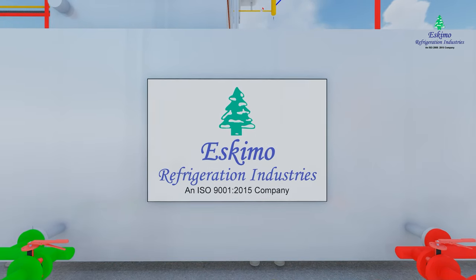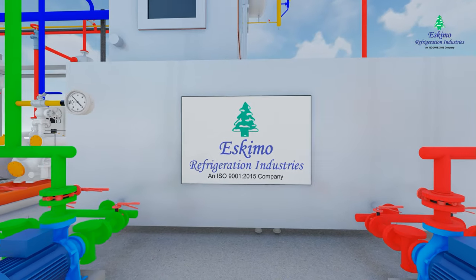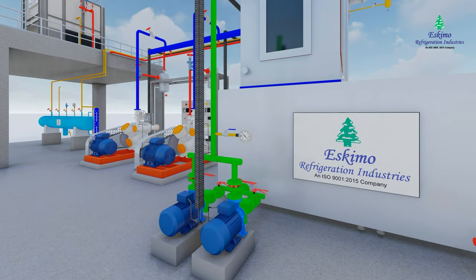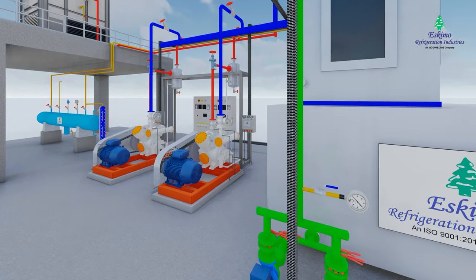Eskimo Refrigeration Industries presents its most advanced, cost and energy efficient falling film type refrigeration system with precision design and latest technology.